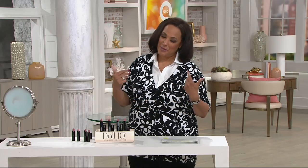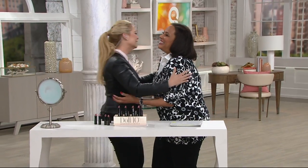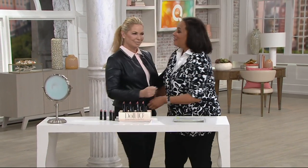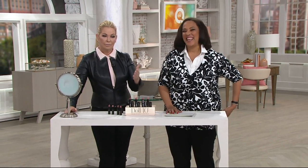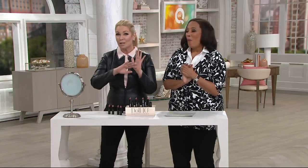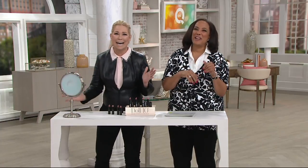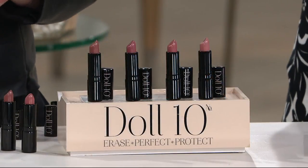We've got her here this morning, so let me bring in a girlfriend that I would love. I love you and I love your products. She made my nude lip famous. She did. I'm going to give her the credit only — on the show, she made my nude lip famous. Well, this is Doll 10, everybody. And she is the creator of Doll 10. You're really in the business of creating lipsticks. Yes, exactly.